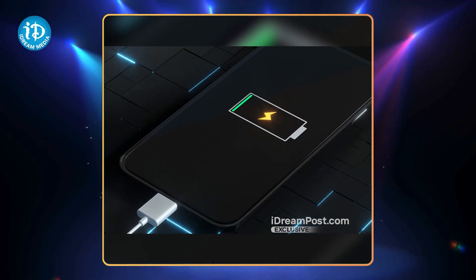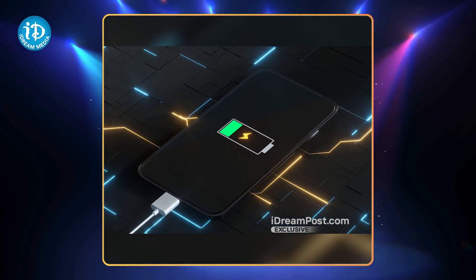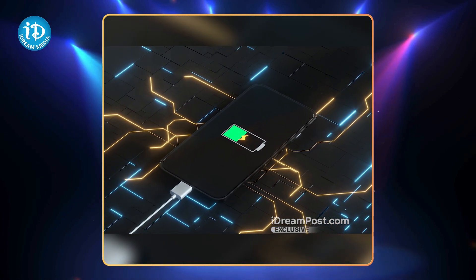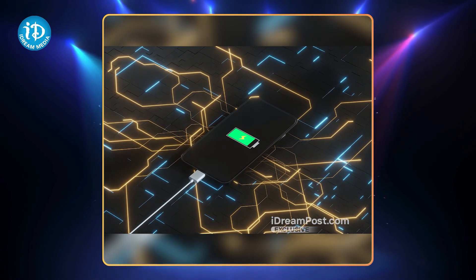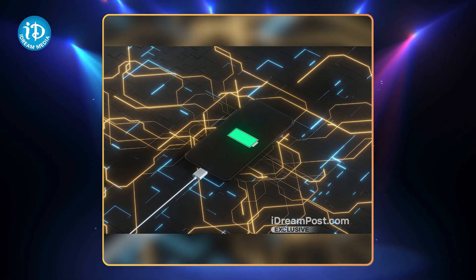The Oppo A59 5G smartphone features a MediaTek Dimensity 6020 processor, a 6.56-inch HD+ display with 90Hz refresh rate, a back camera and 8MP selfie camera, a 5000mAh battery with 33W superbook charger, ultra-volume mode, incredible camera setup, AI portrait, and IP54 dust and water resistance.